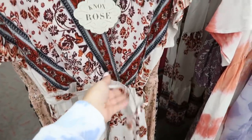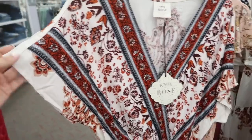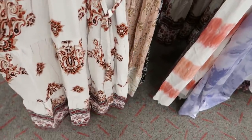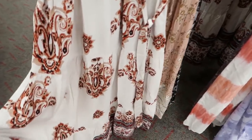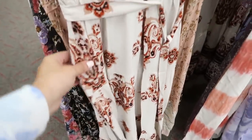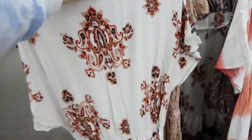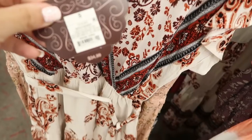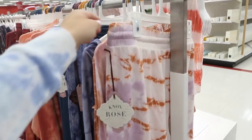Here's another new one — a little wrap style with a drop sleeve. It looks midi length with a tier at the bottom. It's $34.99.